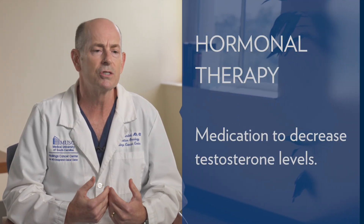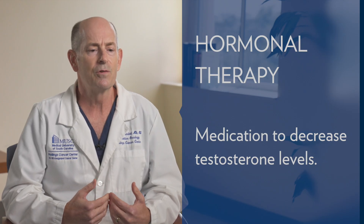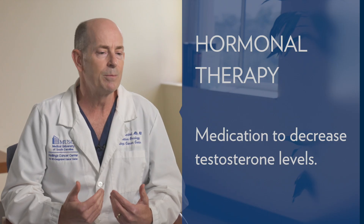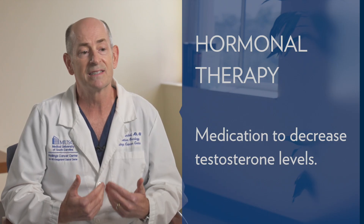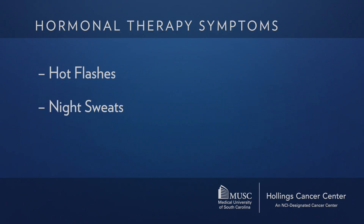Hormonal therapy consists of medications that decrease a gentleman's testosterone levels. These are not estrogens or female hormones — they are medications that flip a switch in your brain telling your body to stop making testosterone. Shortly after you start these medications, your testosterone levels will go way down, close to zero. The way a gentleman notices this is that he may have hot flashes and night sweats, just like when women go through menopause.